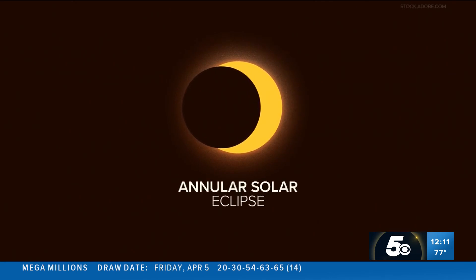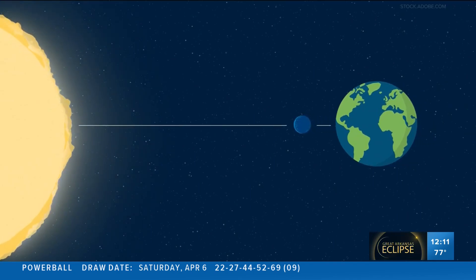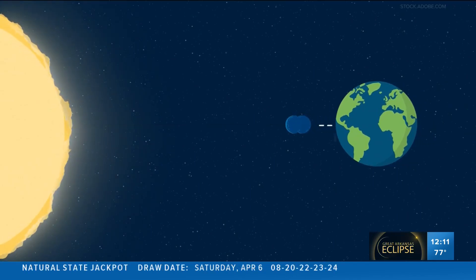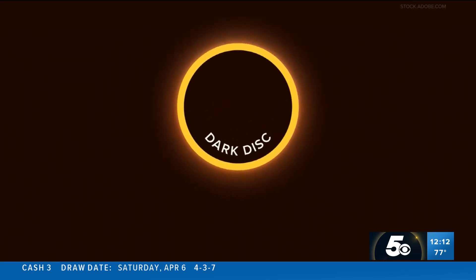Next up is the annular solar eclipse. This is what many folks saw back in October. The annular eclipse happens when the moon passes between the sun and the Earth, but this time it's at its furthest point from the Earth. That means it doesn't completely cover the sun, but creates a dark disk making what looks like a ring.